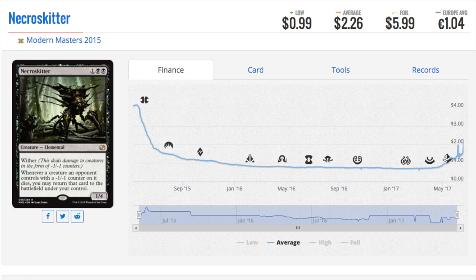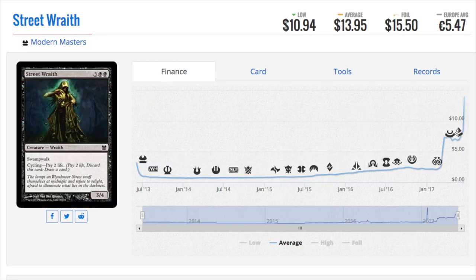Necroskitter is a two dollar card now. We have the obvious ones first: Blowfly Infestation and Devoted Druid, because they have minus-one/minus-one counter interactions. The less obvious ones are cards that give minus-one/minus-one counters — there is a mechanic that does that, and it's now spiking in price. The secondary spikes, because of that mechanic having minus-one/minus-one counter interactions, are for any card that gives minus-one/minus-one counters, which is very interesting.